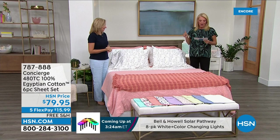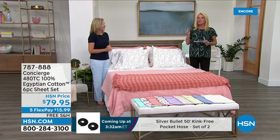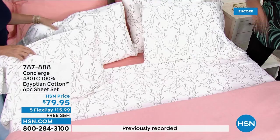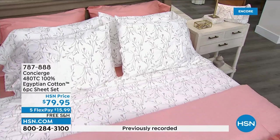I love 100% cotton. These are 480 thread count, which is huge. They're Egyptian cotton, which is some of the very best in the entire world. It's a six-piece set — you're getting four pillowcases, a flat sheet, and a fitted sheet. And we have the most amazing colors. These are 100% brand new.